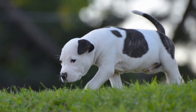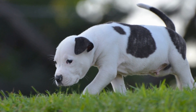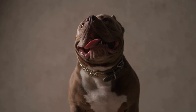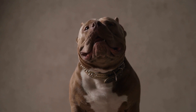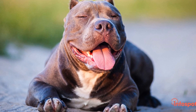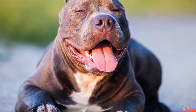7. Anticipate and Prevent Accidents. Accidents can still occur despite your best efforts in potty training. If you catch your American Bully in the act of having an accident indoors, interrupt them calmly and take them outside to the designated spot immediately. Clean up any accidents with an enzyme-based cleaner to eliminate odors, as dogs are drawn to previously soiled areas.